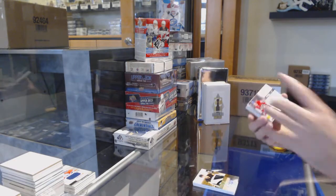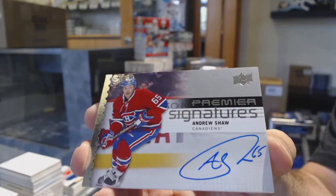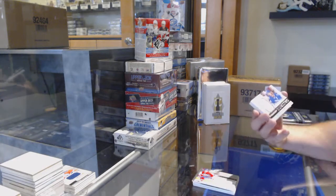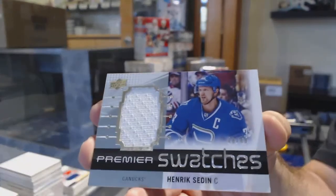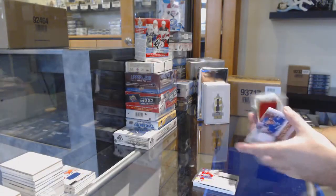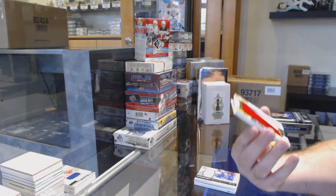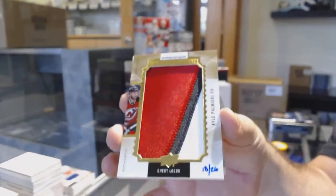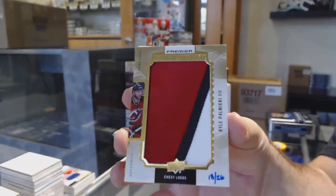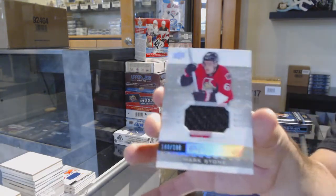We've got the Andrew Shaw Premier Signatures. We've got premier swatches, $2.49 Henrik Zetterberg. Number 26, mega patch chest logos — Kyle Faulk. And we got a $1.99 Mark Stone.